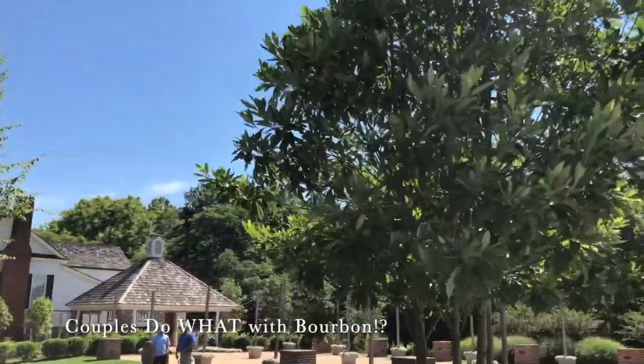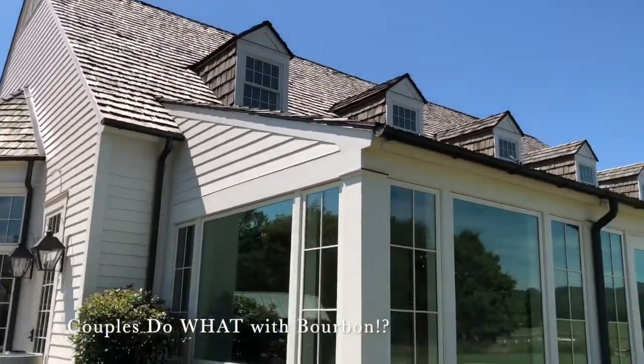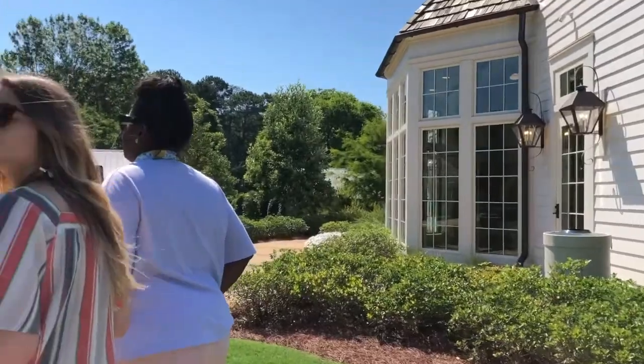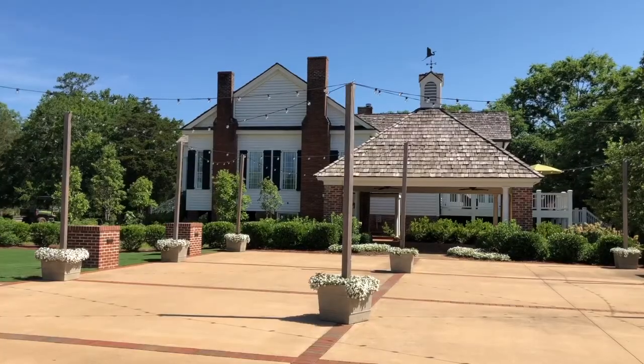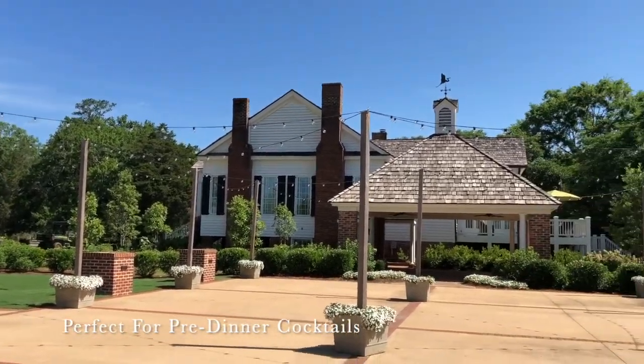I've never heard of that! So 30 days before the wedding, we'll have a couple come out and they'll bury it upside down right here under the tree. Then the day of your wedding, you get to go dig it up. So fun! This is the first part of the hallway, and this is actually really fun.